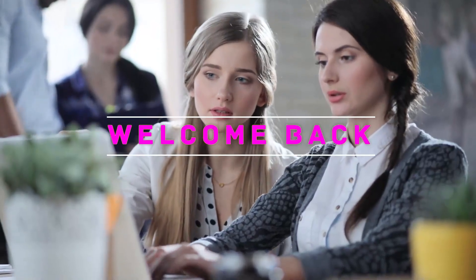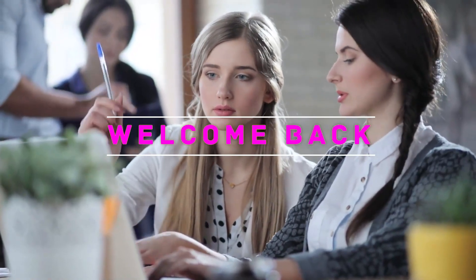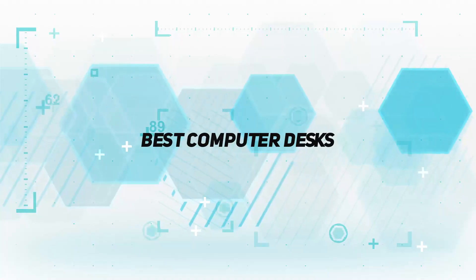Hey, welcome back to my channel. In this video, I'm gonna talk about top 5 best computer desks.